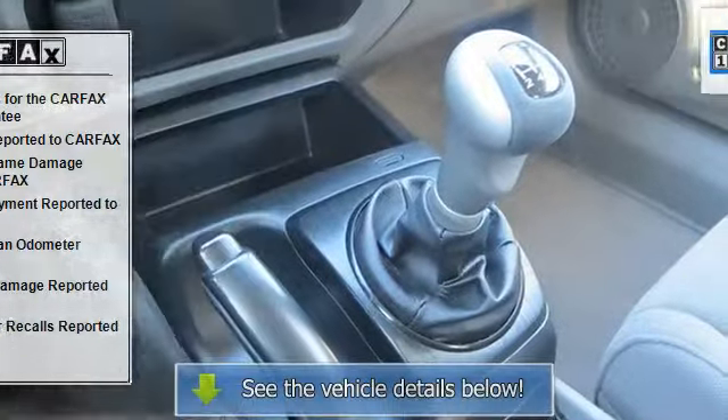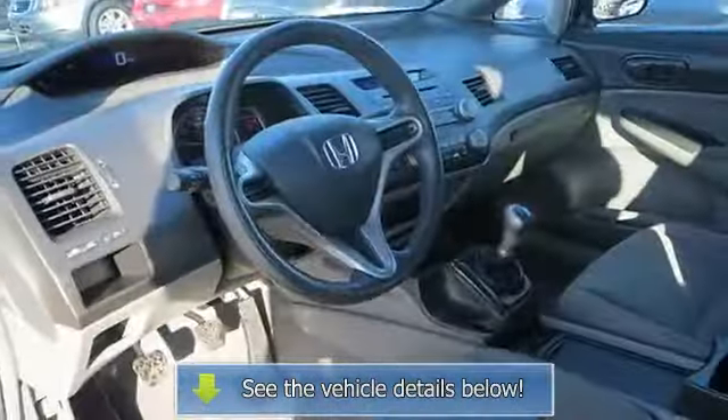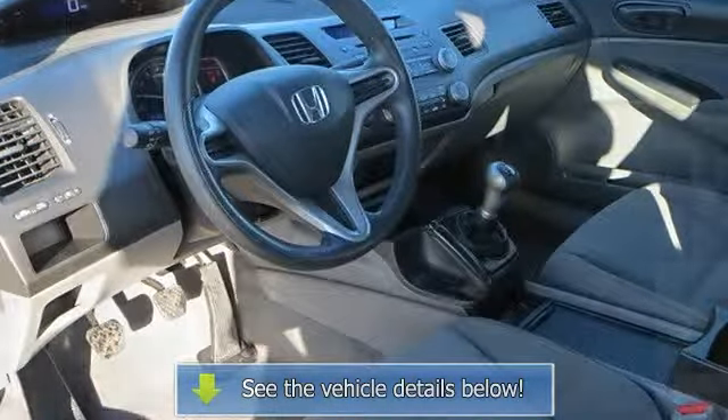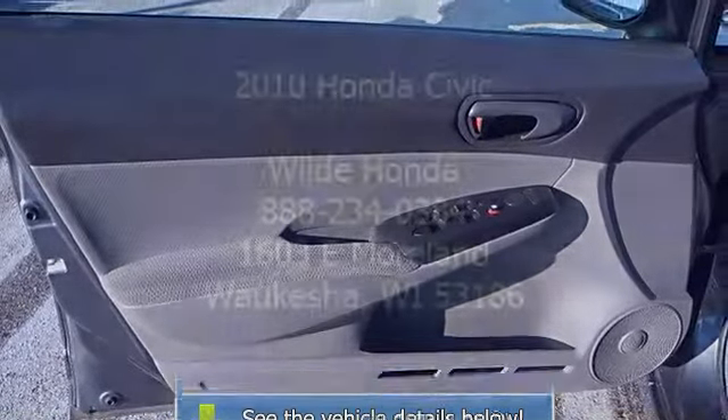Power outlet, driver and passenger vanity mirrors, anti-lock brake system, daytime running lights, passenger airbag sensor, child safety locks, emergency trunk release, and tire pressure monitor.